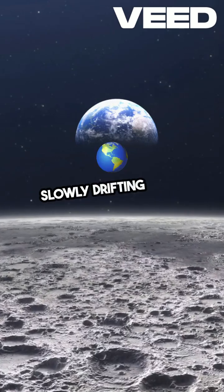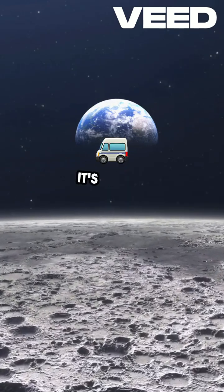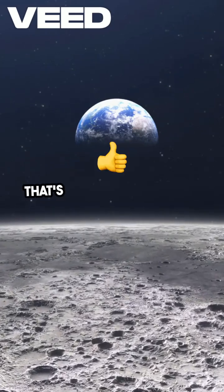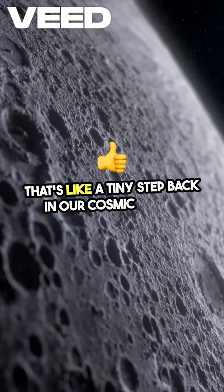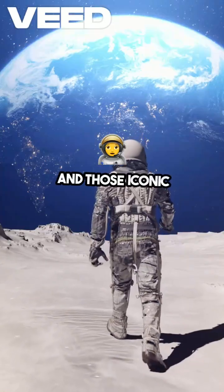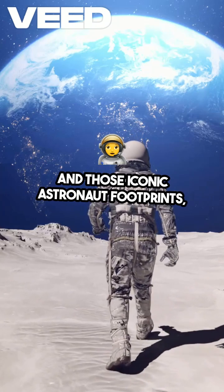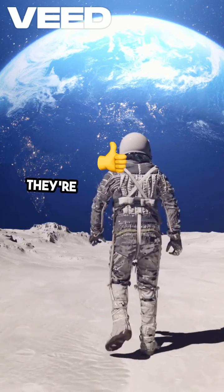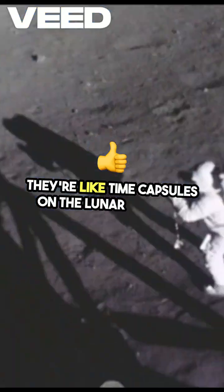Did you know the moon is slowly drifting away from Earth? It's moving about 1.5 inches every year — that's like a tiny step back in our cosmic dance. And those iconic astronaut footprints? They could last millions of years. With no wind to erase them, they're like time capsules on the lunar surface.